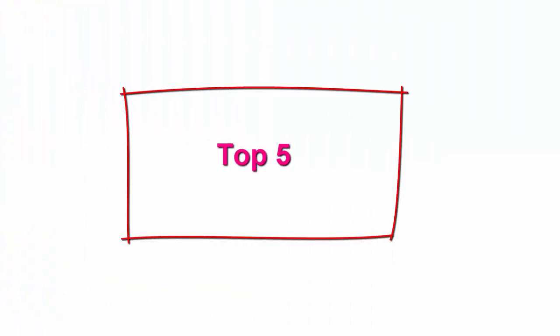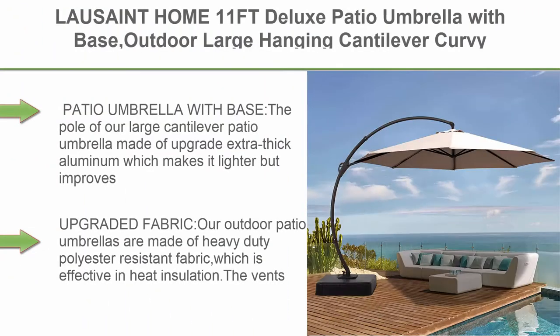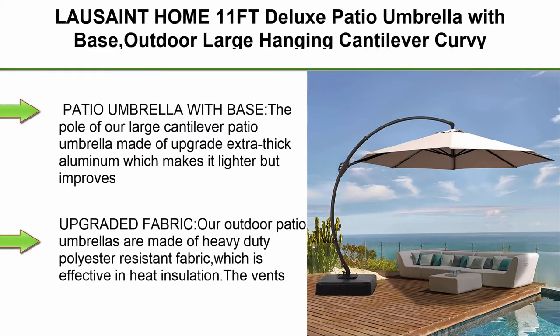Top 5: La Sainte Home 11ft Deluxe Patio Umbrella with Base, Outdoor Large Hanging Cantilever Curvy Umbrella with 360-degree rotation for pool, garden, deck, lawn — 11ft Champagne.